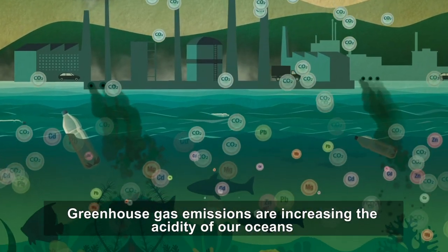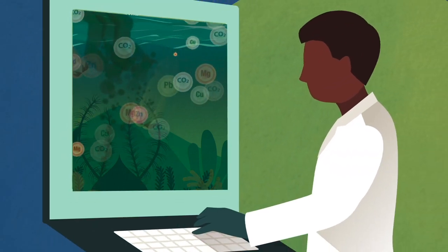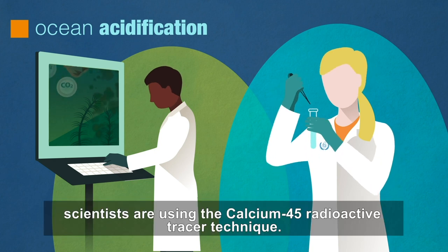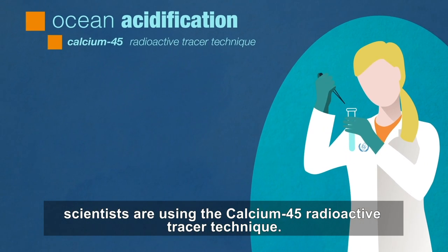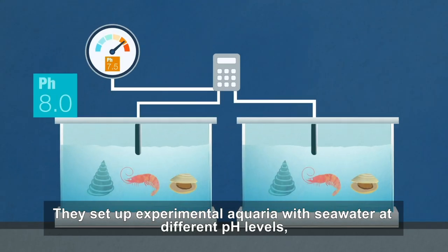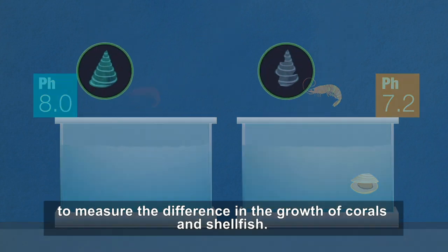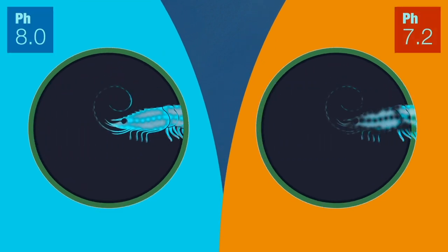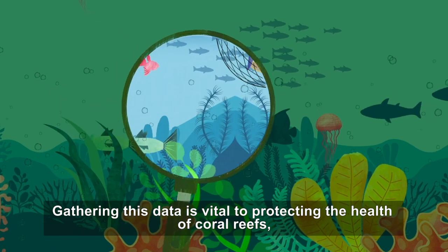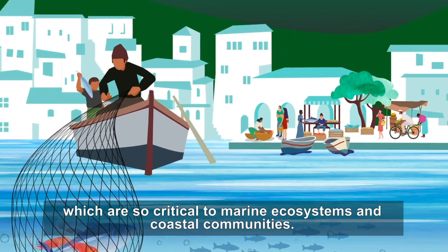Greenhouse gas emissions are increasing the acidity of our oceans and corroding fragile marine life. To better understand and measure these impacts, scientists are using the calcium-45 radioactive tracer technique. They set up experimental aquaria with seawater at different pH levels and add calcium-45 as a tracer to measure the difference in the growth of corals and shellfish. Gathering this data is vital to protecting the health of coral reefs, which are so critical to marine ecosystems and coastal communities.